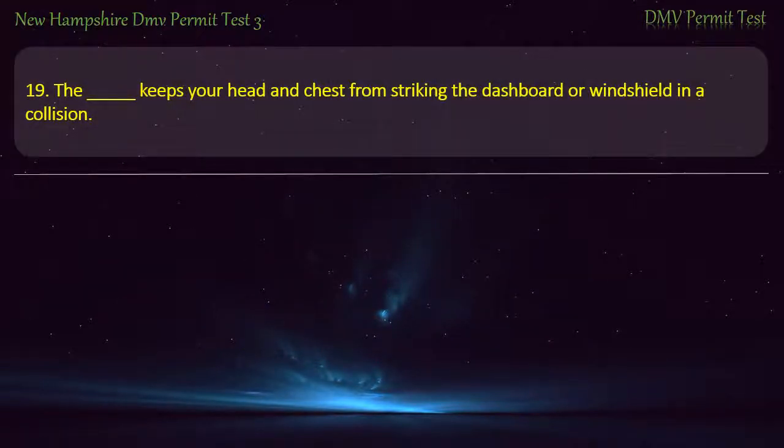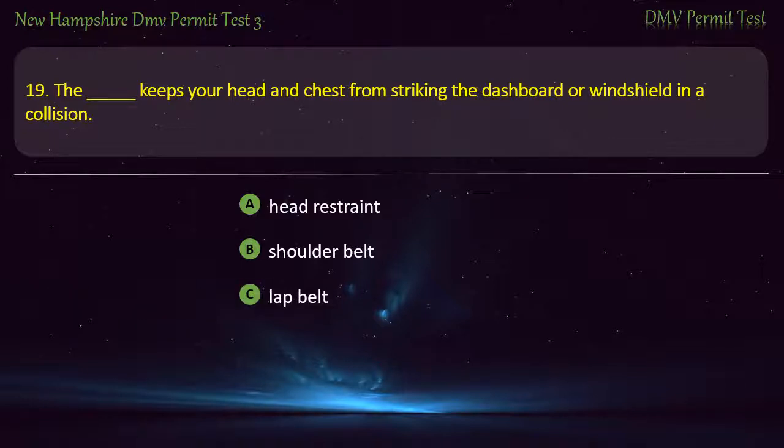Question 19. This keeps your head and chest from striking the dashboard or windshield in a collision: Head restraint; Shoulder belt; Lap belt; Steering. Answer: Shoulder belt.